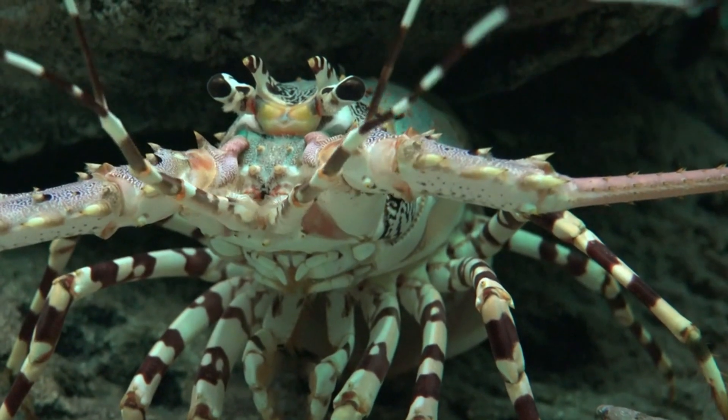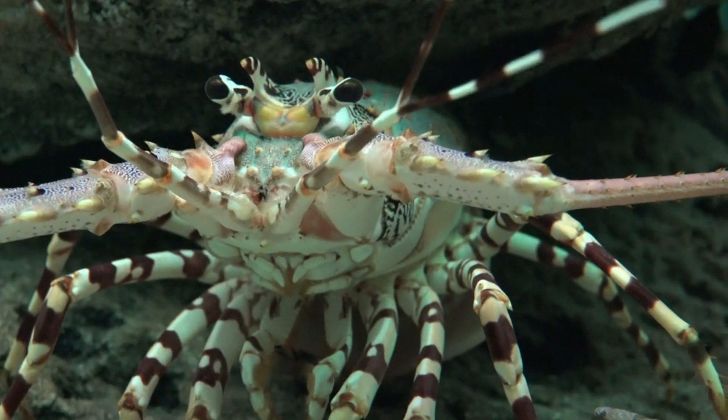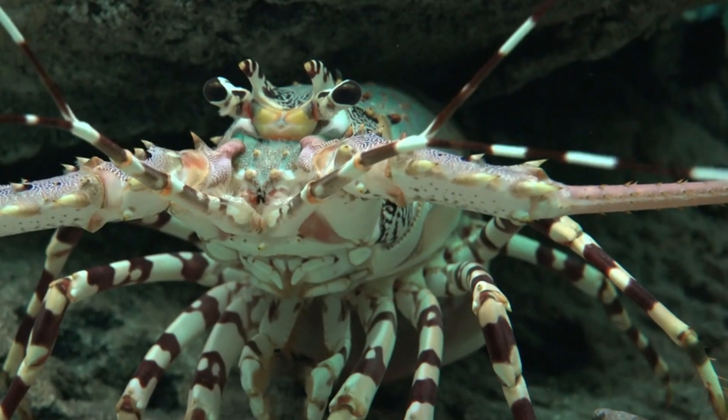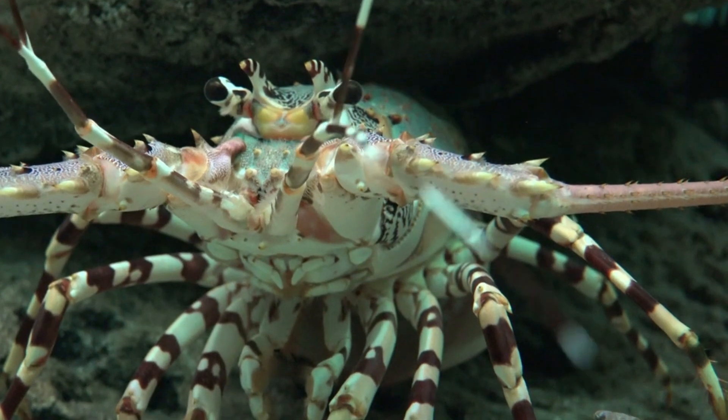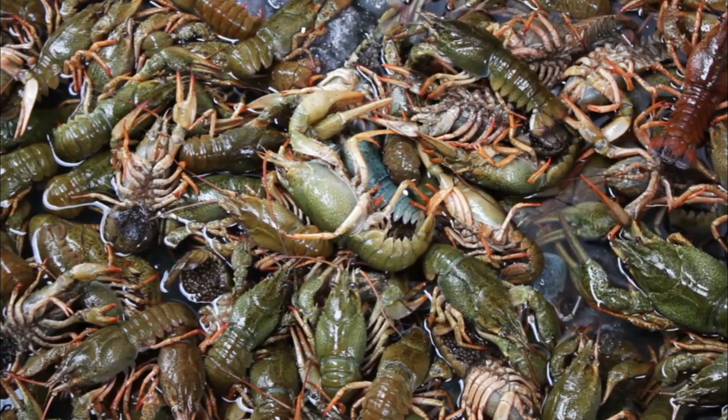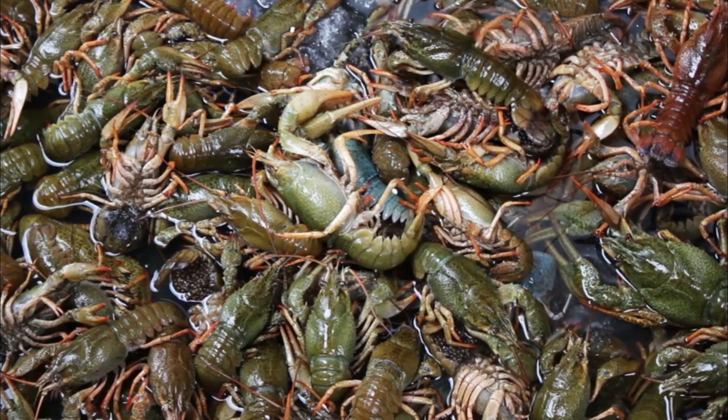Number 5: Disease and Parasites. Crayfish can be affected by various diseases and parasites, which can weaken their immune systems and reduce their overall fitness. These issues can impact their ability to reproduce and survive in their natural environment.